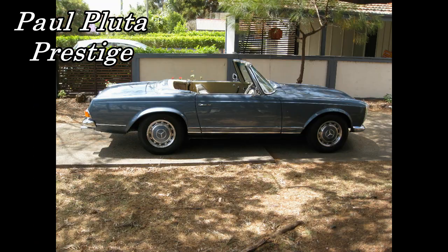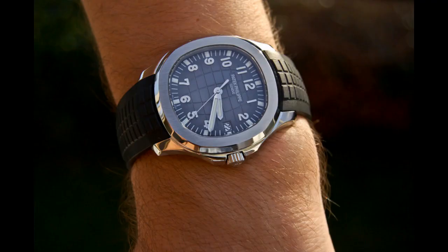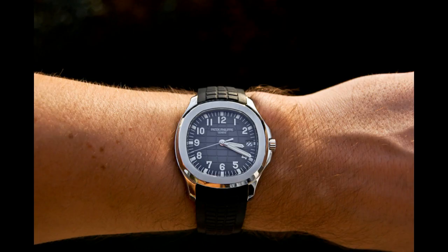Hello, I'm Paul Puta and welcome to Paul Puta Prestige. Today I'd like to review the Patek Philippe Aquanaut.